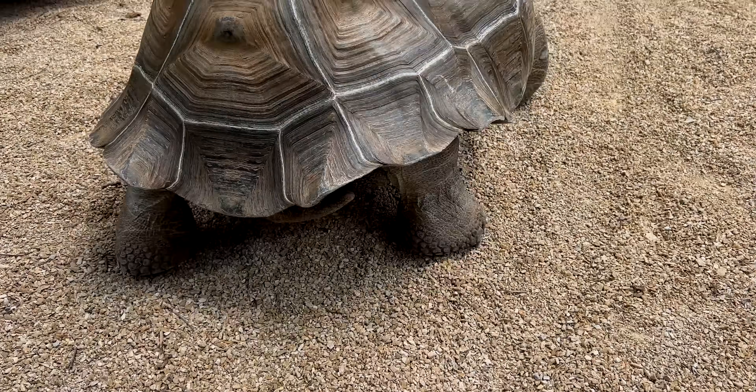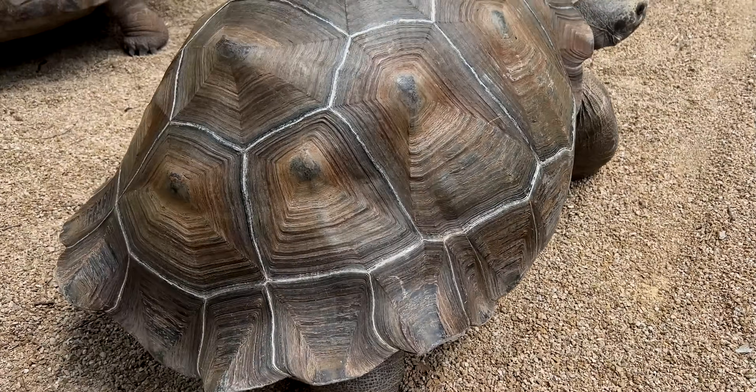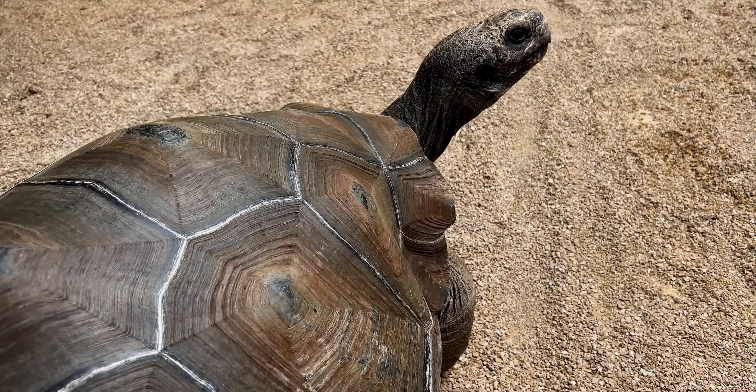It's really hard to tell lameness in a tortoise because they're so low to the ground. They don't limp the same way a dog or a cat or a horse or even a human would limp. So we had a little bit of trouble finding out exactly what was going on and making him walk abnormally.